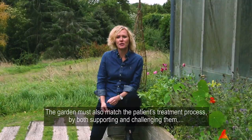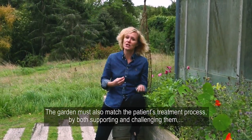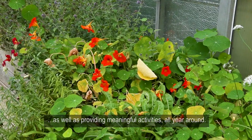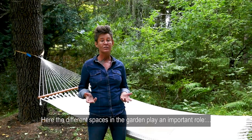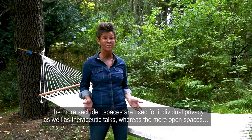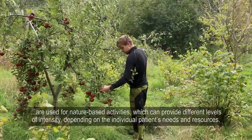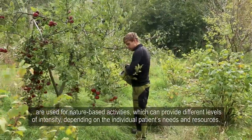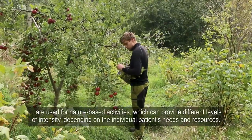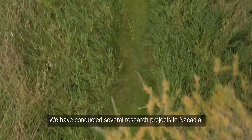The garden must also match the patient's treatment process by both supporting and challenging them, as well as providing meaningful activities all year around. The different spaces in the garden play an important role. The more secluded spaces are used for individual privacy as well as therapeutic talks, whereas the more open spaces are used for nature-based activities which can provide different levels of intensity depending on the individual patient's needs and resources.